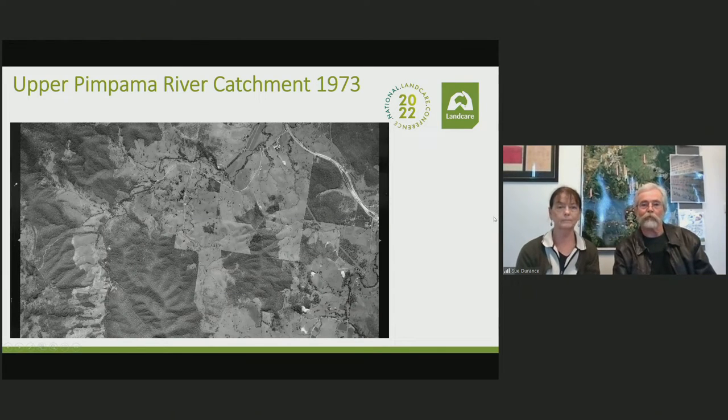This is our catchment area taken in 1973 from an aeroplane, with the Pimpama River running all the way up to its headwaters. The Pacific Highway or M1 is visible — it's pretty much in the same place as it was back then. As you can see, there's been wholesale clearing, particularly all around the riparian zone and running right up into the hills where some of the prime habitat for the Ormo Bottle Tree exists. This is more or less what we came to in the early 90s when our land care group started in 1992.